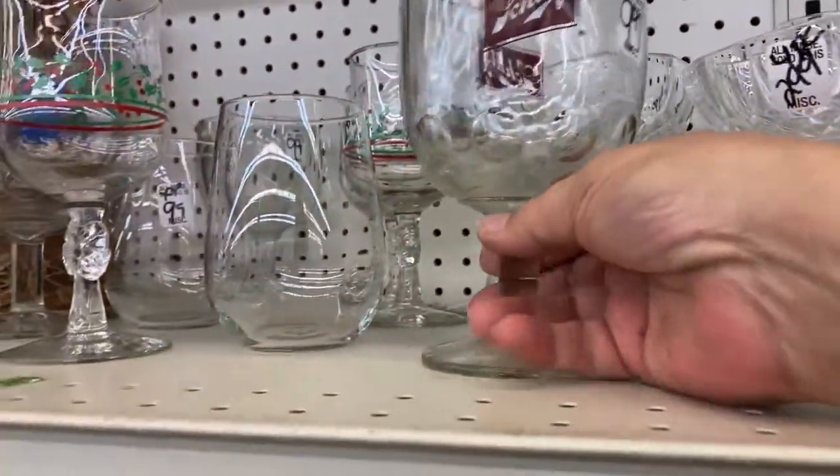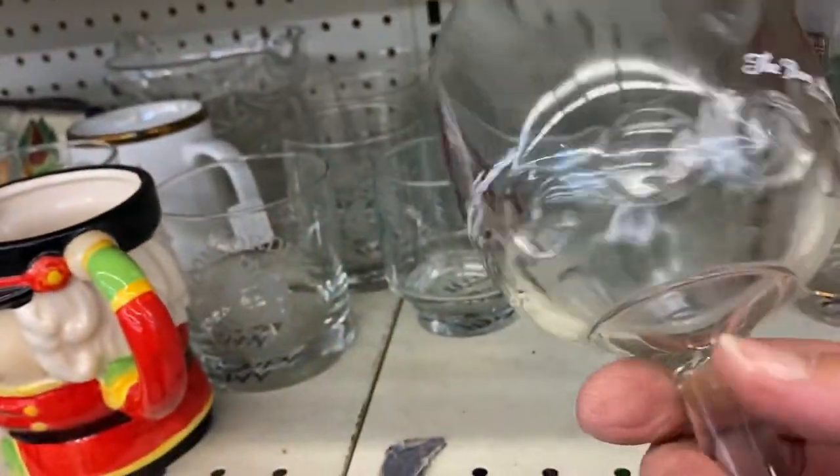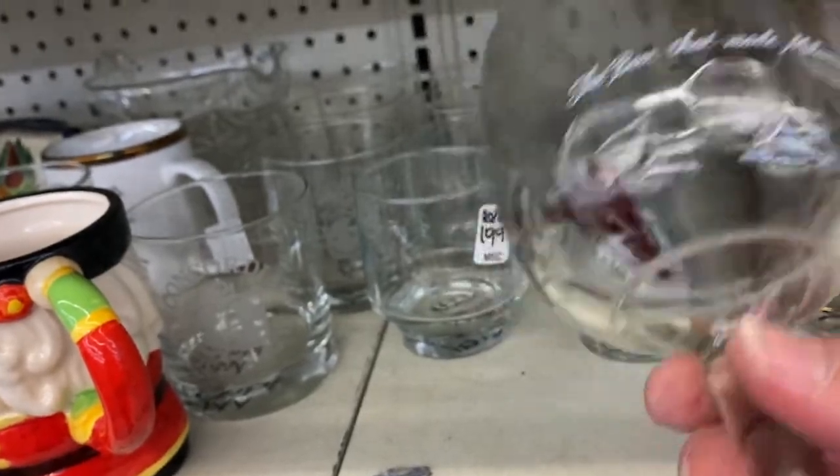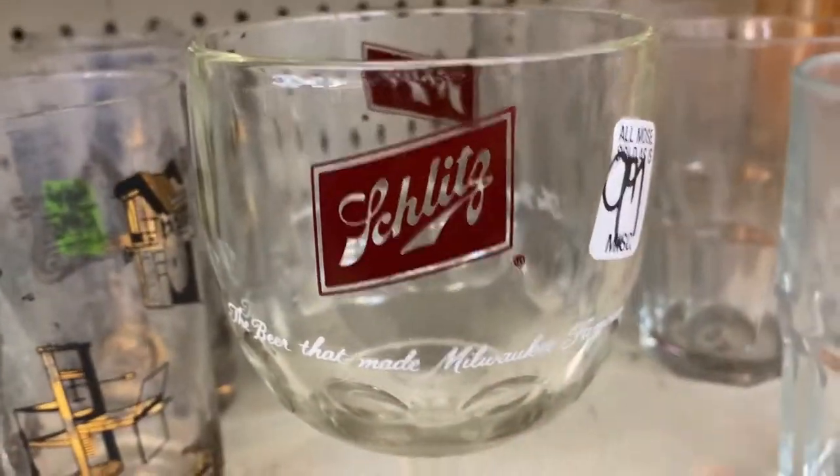Oh gosh, do you guys remember getting these at the fair? Look at these little ones — these were actual prizes with beer names on them. I remember these, I remember getting those at the local fair.